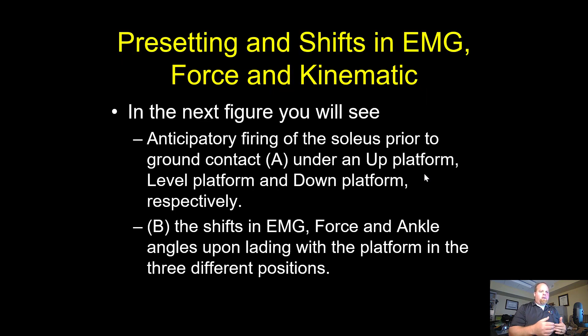Let's talk about the pre-setting and shifts in the EMG and kinematics. We're only looking at the soleus right now — there are other EMGs and muscles that are active, but this is really interesting. We're going to look at the anticipatory firing of the soleus prior to ground contact under an up platform, level platform, and down platform respectively. They had this movable jump platform that would shift up or shift down so they could see how you land with changes in anticipation.